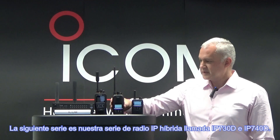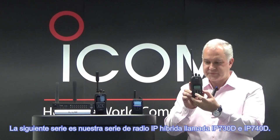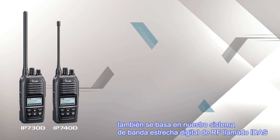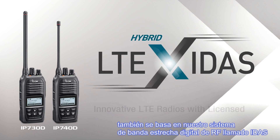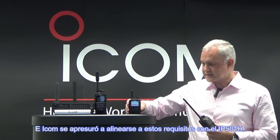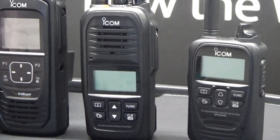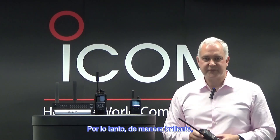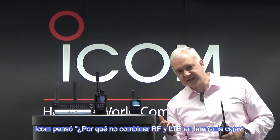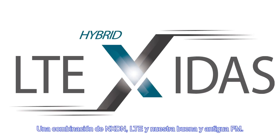Next up is our hybrid IP radio series called the IP730D and IP740D. This is also based on our RF digital narrowband system called IDAS, which has been a popular solution now for more than 10 years worldwide. The two-way radio industry is shifting towards LTE-based systems, and ICOM was quick to align with this with the IP501H. However, two-way radio has been in our DNA for over 60 years. ICOM thought: why not match RF and LTE in the same box? And the result was the IP730D series — a combination of NXDN, LTE, and good old fashioned analog FM.